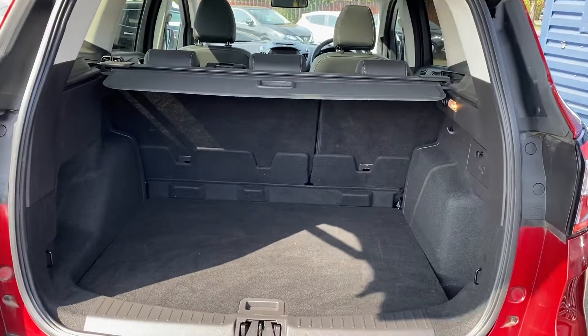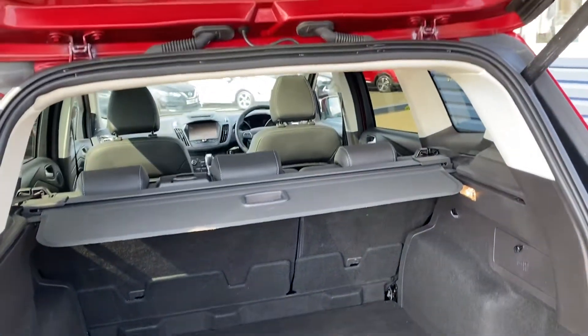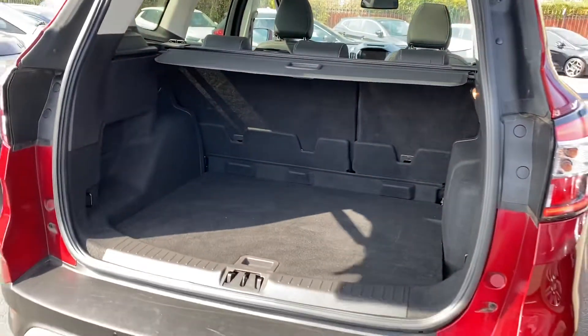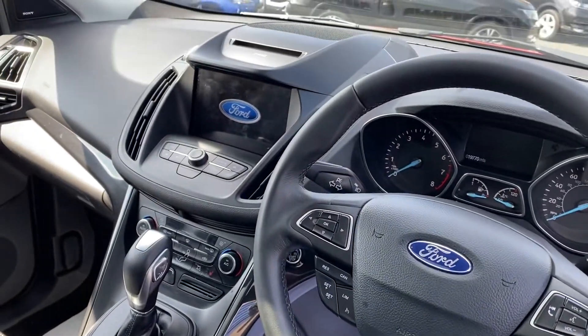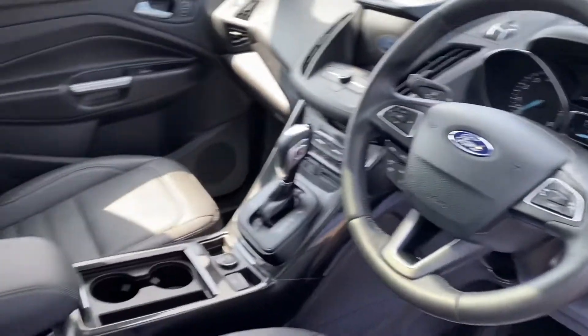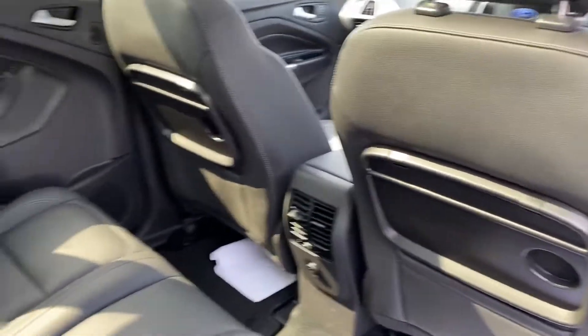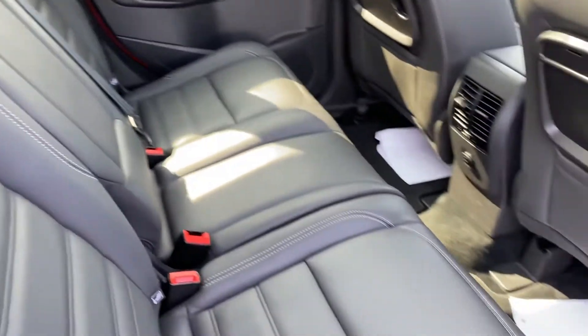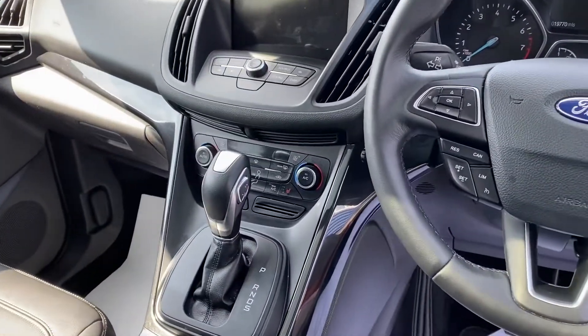Two keys with the car as well. It's MOT'd until February next year, so it's just been MOT'd. It's got a full Ford service history with the vehicle. Really good specification with the Titanium X — front and rear parking sensors, power tailgate, and reverse camera as well.